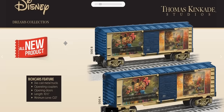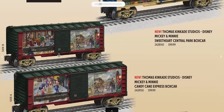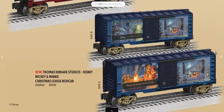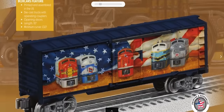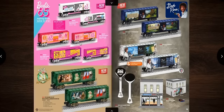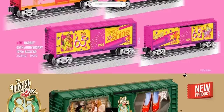Disney and Thomas Kinkade items catch two collector audiences at once — a Mickey and Minnie sweetheart car for year-round plus two Christmas cars at $100 each with really sharp graphics. Angela Trotta Thomas line continues with an item at $675 and F3s with patriotic flags at $100 each. Barbie items debut — reminiscent of Lady Lionel — obviously aimed at collectors despite the reviewer finding it too much pink.